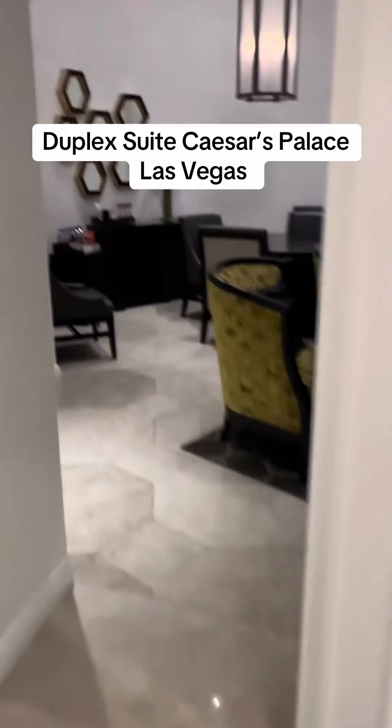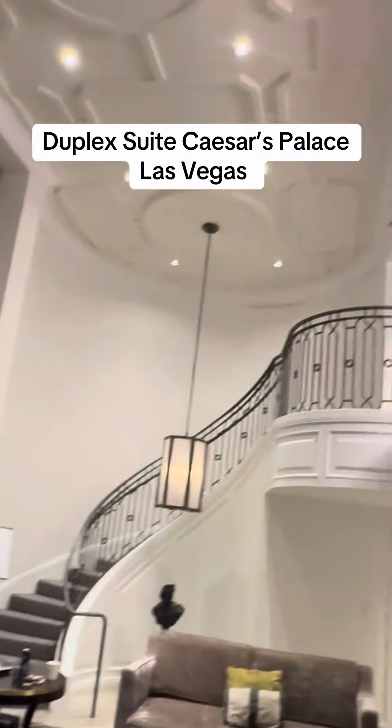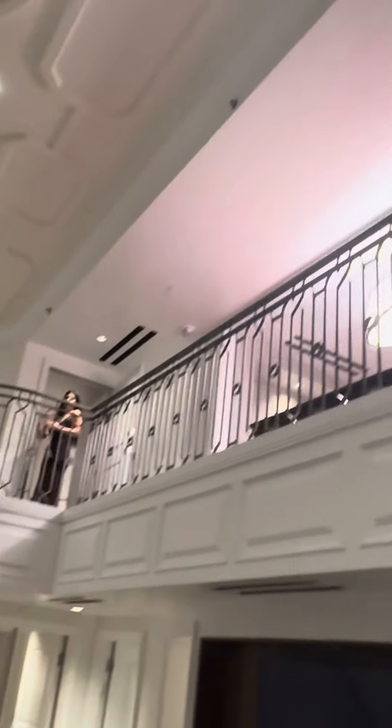Hello, hello, hello, it's Vegas Paul D.C. and this is a duplex suite at Caesars Palace in Las Vegas.